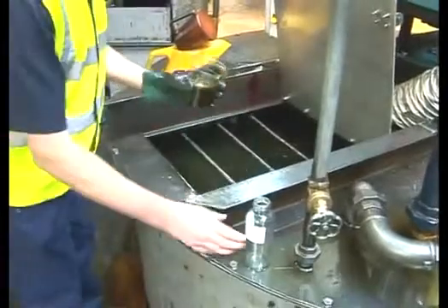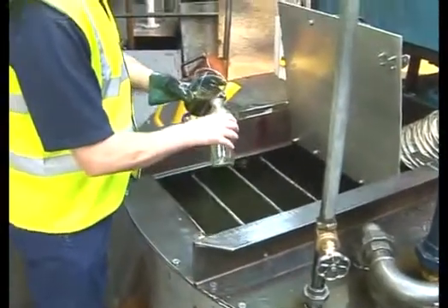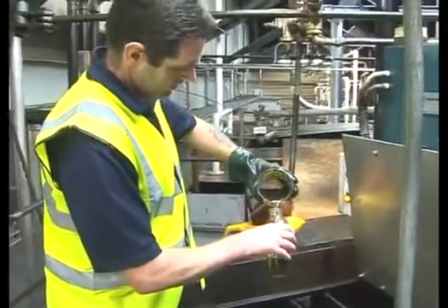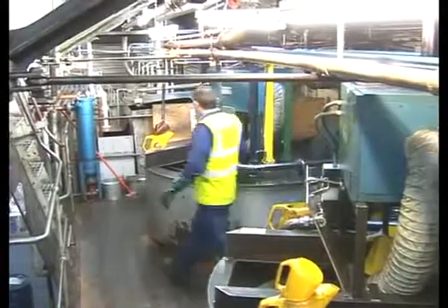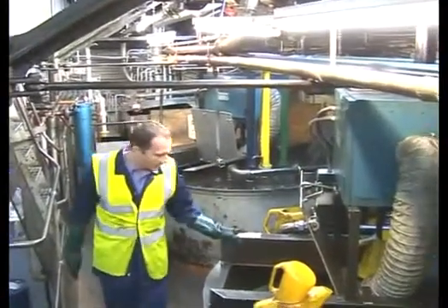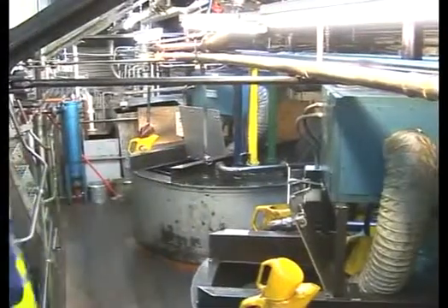A sample of every finished blend is taken to the laboratory for QC inspection prior to the blend being approved for packing or transfer. The company has a dedicated manufacturing plant for the different product technologies involved to avoid any potential for cross-contamination.